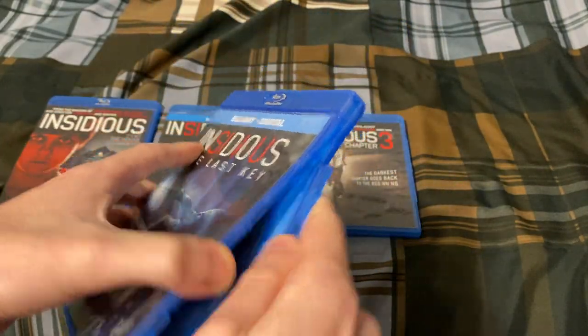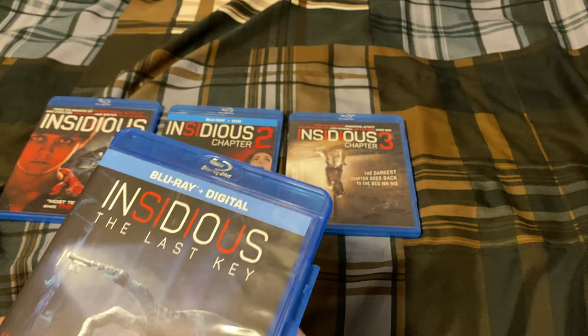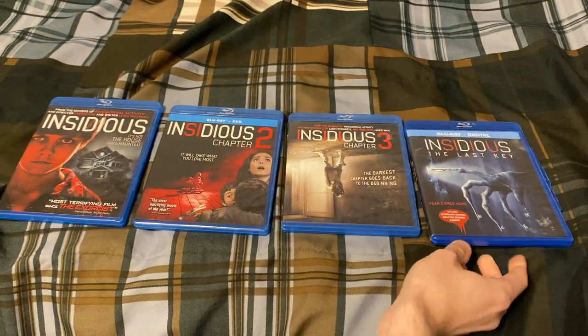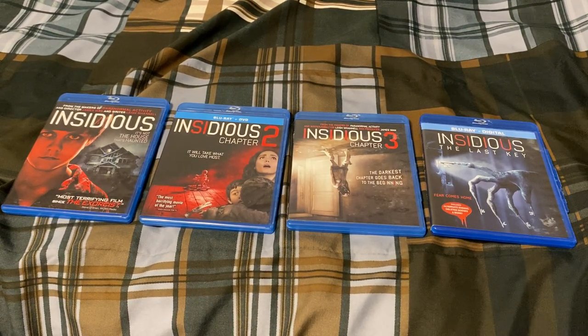So as you saw, movies one, three, and four only have a Blu-ray, but Chapter Two has Blu-ray and DVD. Hopefully you all enjoyed this video. Those are all the Insidious movies out right now and the ones I currently own. They're all Blu-ray. None of them are on 4K yet, but we'll see what happens if they ever get any 4K releases.